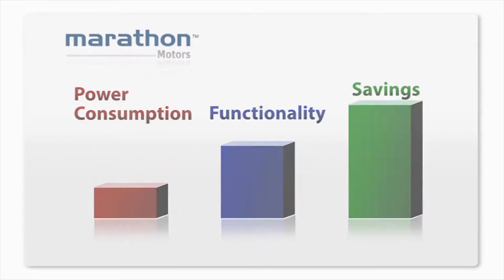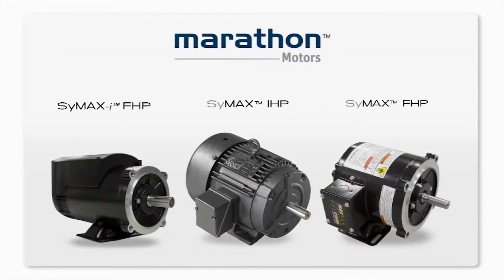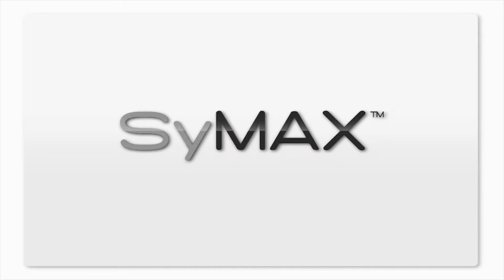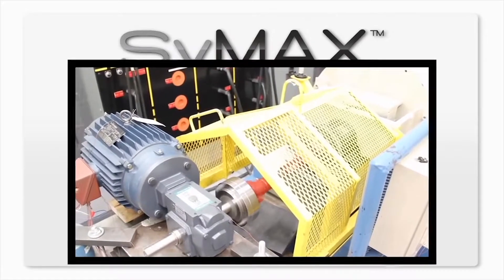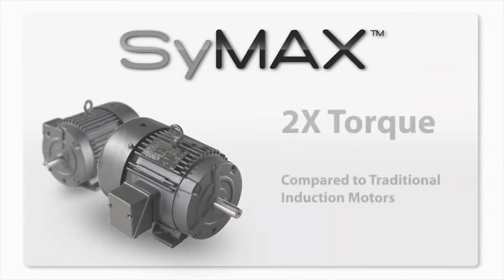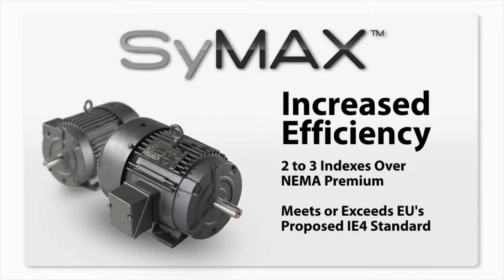Marathon Motors has developed the next generation of ultra-efficient motors designed to cut energy consumption by up to 25%. Marathon Motors' new series of Symax electric motors delivers ultimate system maximization, and due to its innovative permanent magnet design, Symax is inherently more efficient than NEMA premium induction motors. Marathon's Symax motor delivers twice the torque of traditional induction motors, with efficiency ratings 2 to 3 indexes over NEMA premium, meeting or exceeding the European Union's proposed IE-4 standard.